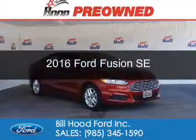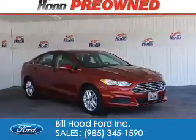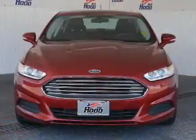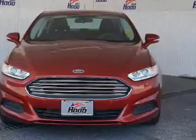This is a used 2016 Ford Fusion. It's powered by front-wheel drive, a 2.5-liter four-cylinder engine, and a six-speed automatic transmission.